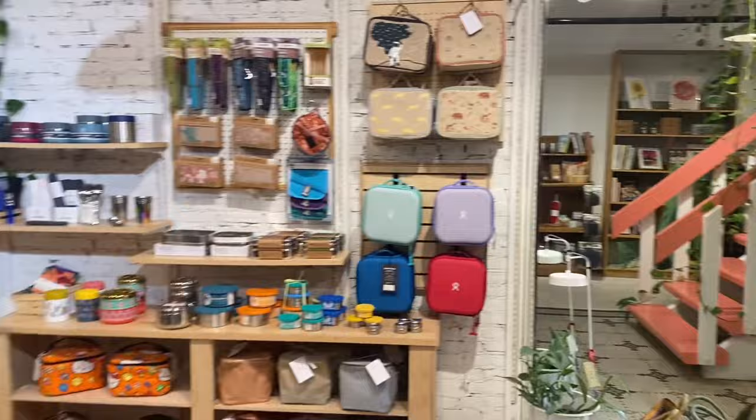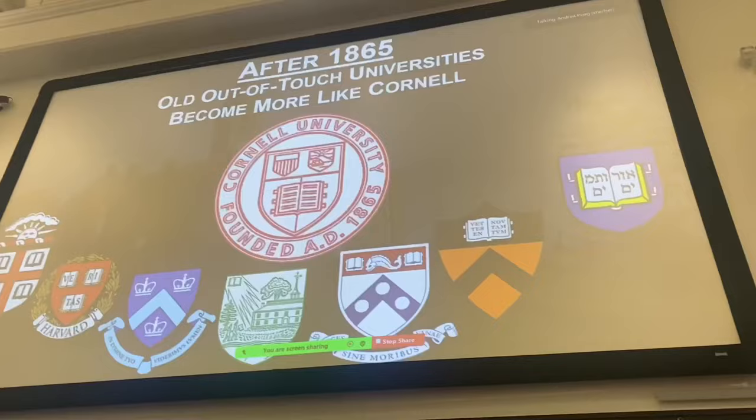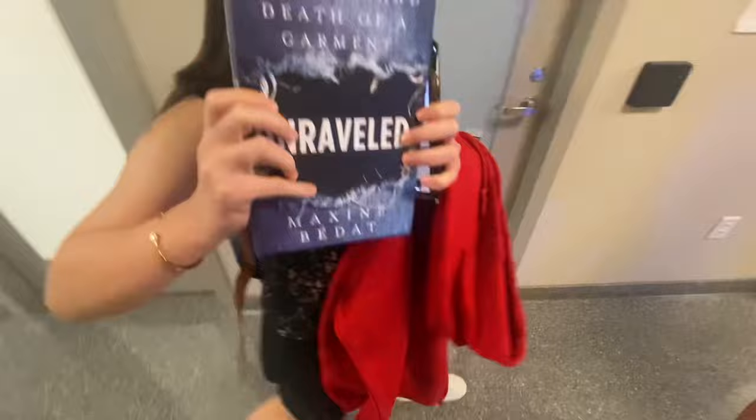Hi everyone, we are at Dyson orientation, fresh one on a dream. We had the book discussion but we didn't read the book so we're just gonna make more fun. We finished orientation, we got a sweater and a book.